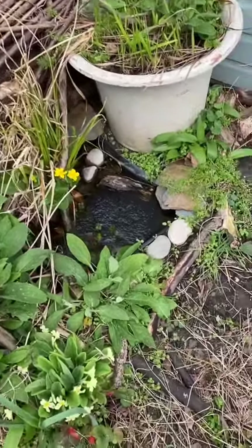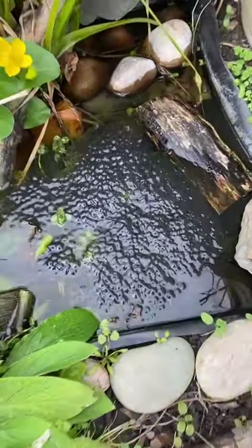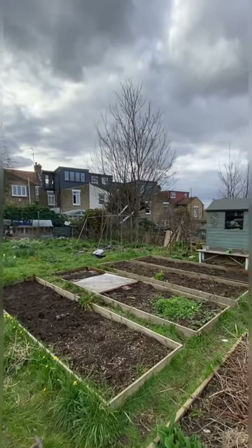But for me by far the most exciting thing is that I found tons of frogspawn in this tiny pond that I put in two years ago, and I've never had frogspawn before. So what's been happening where you are?